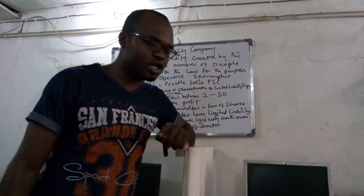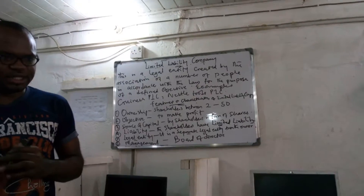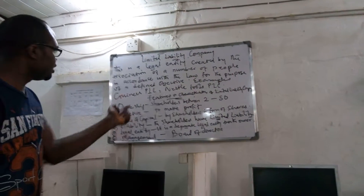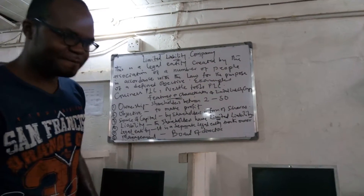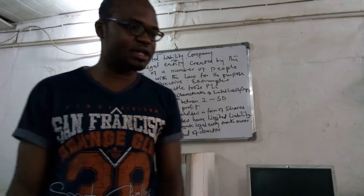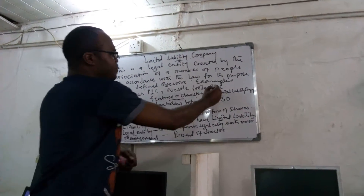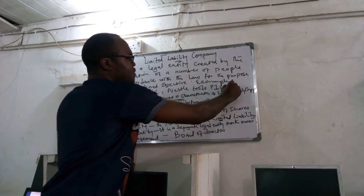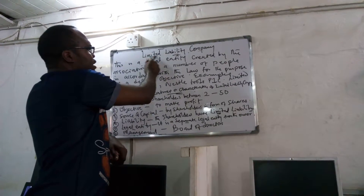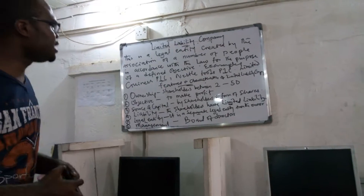Other examples include Nestlé Foods, which produces biscuits and other things, and Guinness, which produces stout. Any company whose name ends in PLC or Limited is known as a limited liability company.